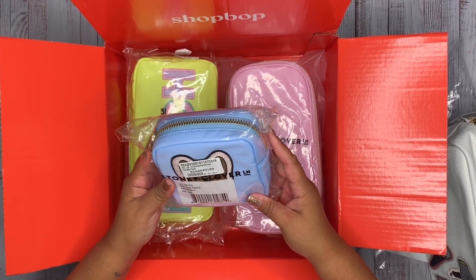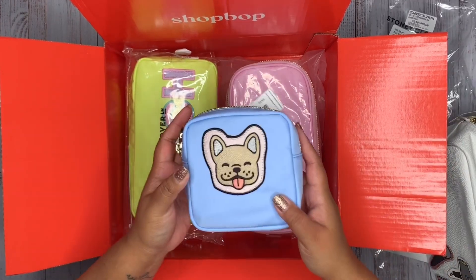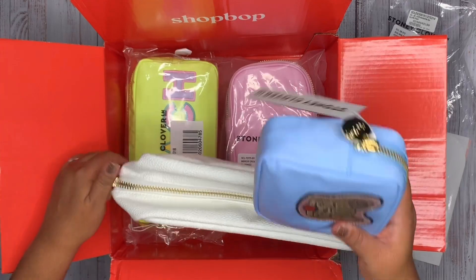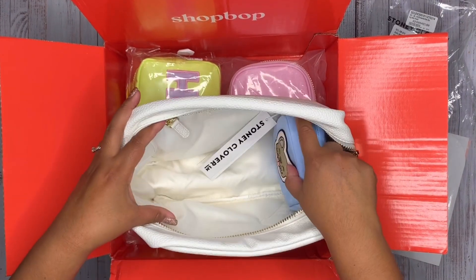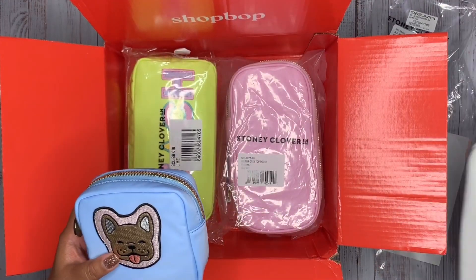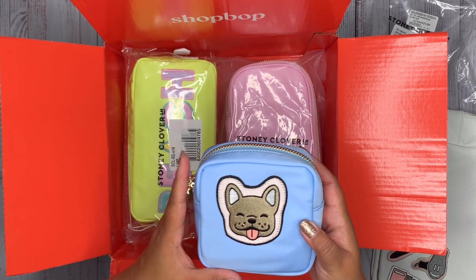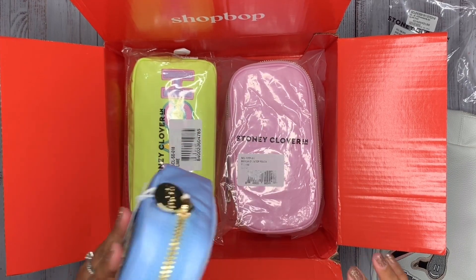Next is their mini pouch in the color periwinkle. It already has a cute little embroidered patch — a little Frenchy. This is actually a good size compared to the large pouch. The website mentions you can fit four minis within the large pouch. I'm probably going to use this for essentials like headphones and AirPods to toss in my purse. This one is the nylon material, so it should be easy to clean — different from the soft pebble of the large pouch.